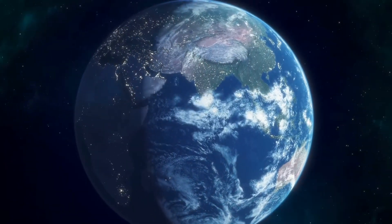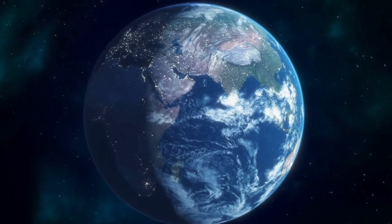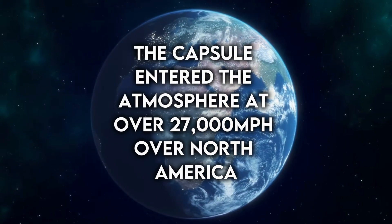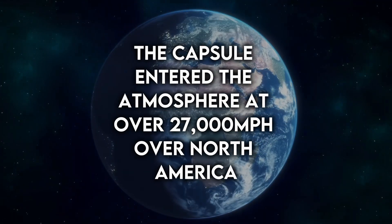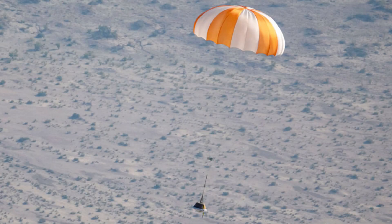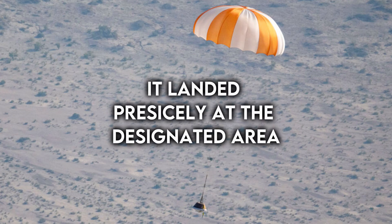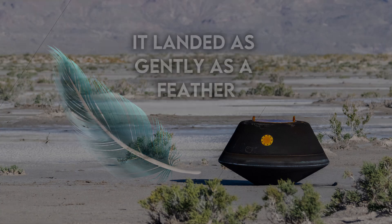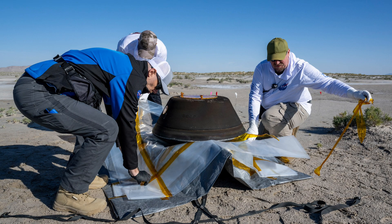The carrier-sized capsule had entered Earth's atmosphere over the western US at an astonishing speed of over 27,000 miles per hour. It was gently slowed down by heat shield and parachutes, landing precisely on the designated restricted area, appearing to touch down as gently as a feather.